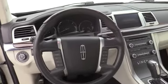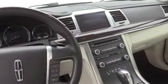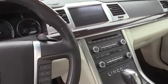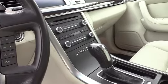Electronic stability control, heated front seats, fog lights, security system, rear window defroster, CD player, power windows, trip computer, compass. Your new ride is just a phone call away.